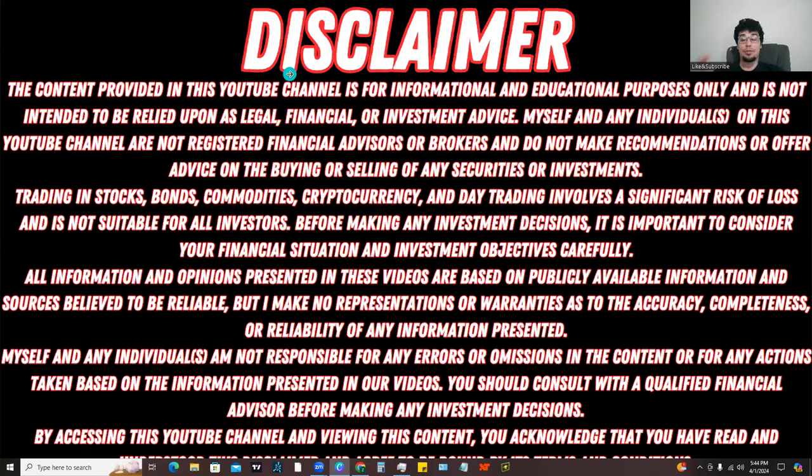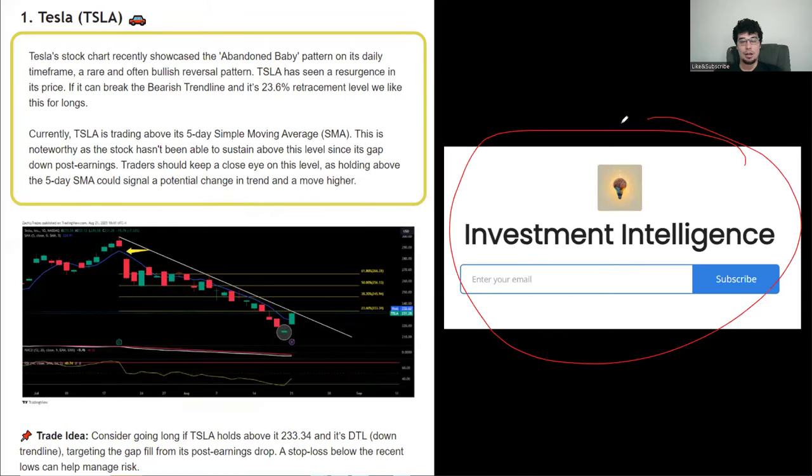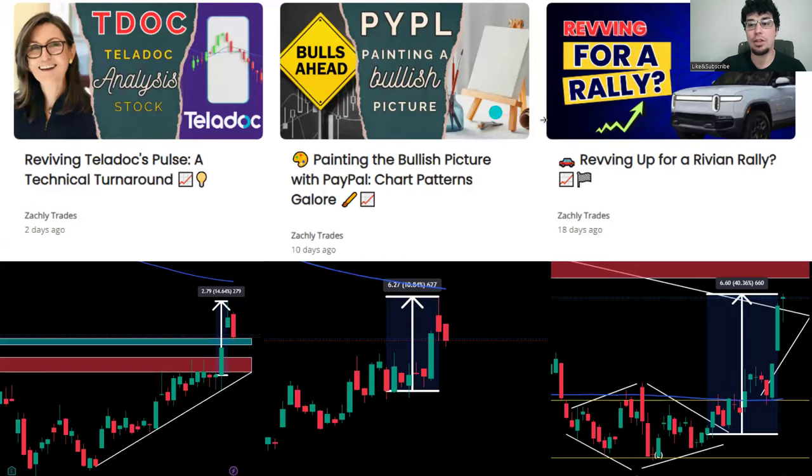As always, the content on this channel is for informational and educational purposes only and is not intended to be relied upon as legal, financial, or investment advice - please read through the disclaimer. If you're new to the channel, I started a completely free newsletter called Investment Intelligence. Throughout March I was highlighting the rotation we were seeing in energy and the bullish setups. The newsletter gives out free finance and trading content with a free trade idea every single week, and there's a website where you can read previous newsletters.